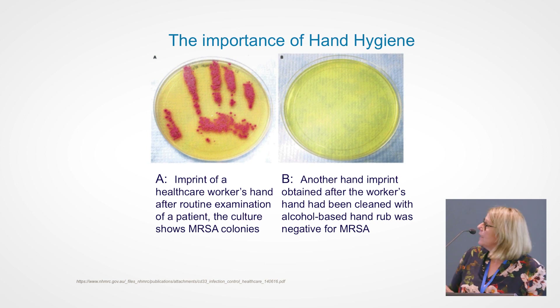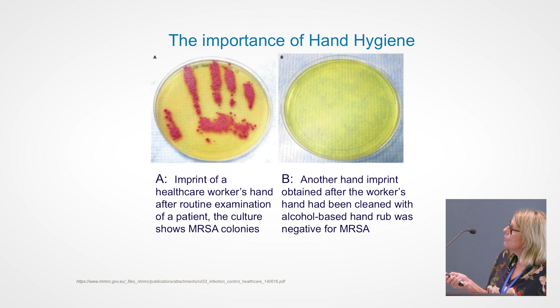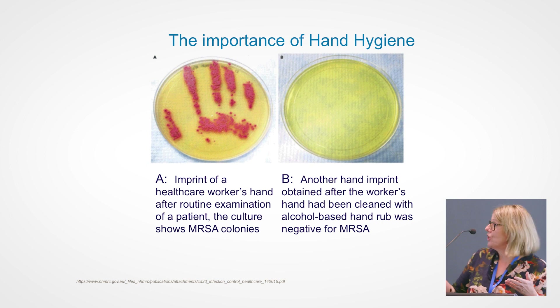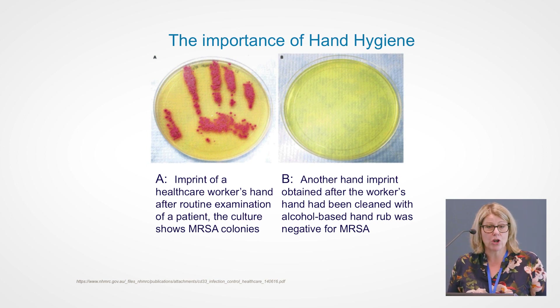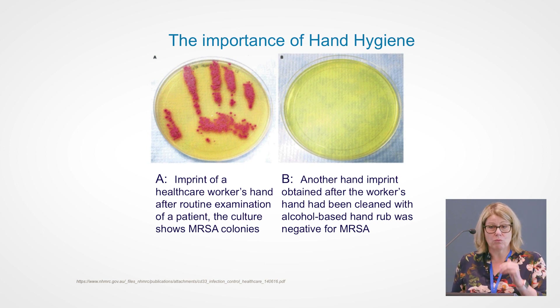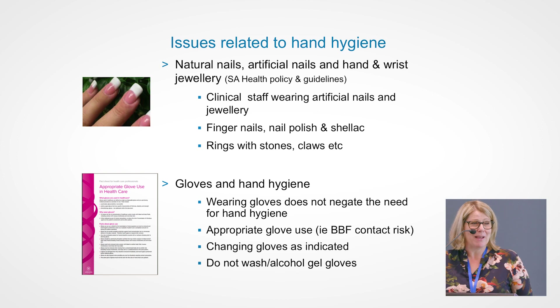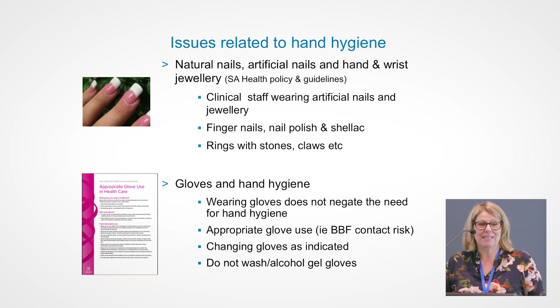This slide is an oldie but a goodie. It shows a hand print of someone putting their hand on an agar plate and it's grown colonies of MRSA. That person then used alcohol-based hand gel, plated their hand again, and nothing has grown. So alcohol-based hand gel is a very effective means of performing hand hygiene if your hands aren't visibly soiled. The great thing about the gel is it's portable and you can have it right where you're delivering your care. Your best defence is having short, non-lacquered, plain, natural nails.